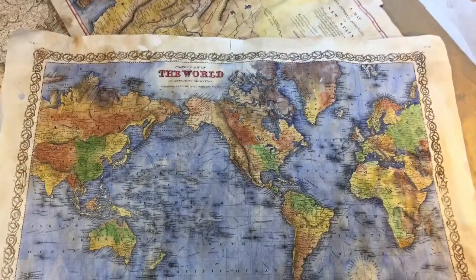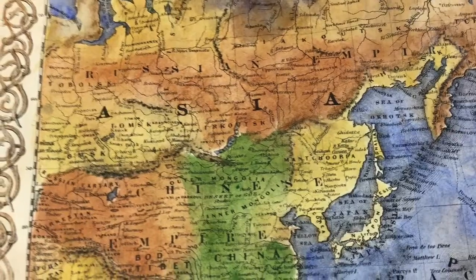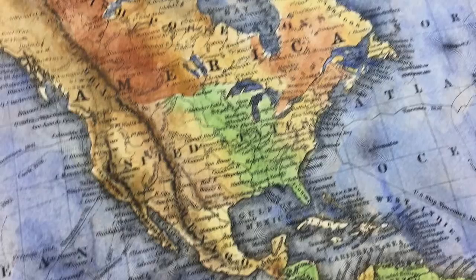The map identifies, by country, the sea routes taken by different notable late 18th century explorers, which includes James Cook and George Vancouver.